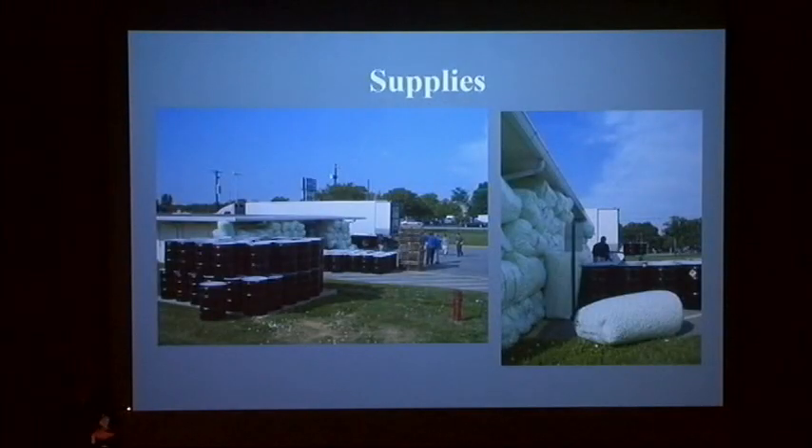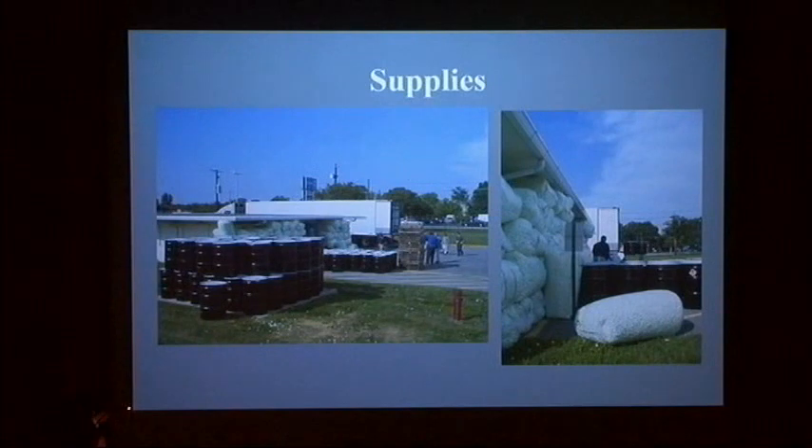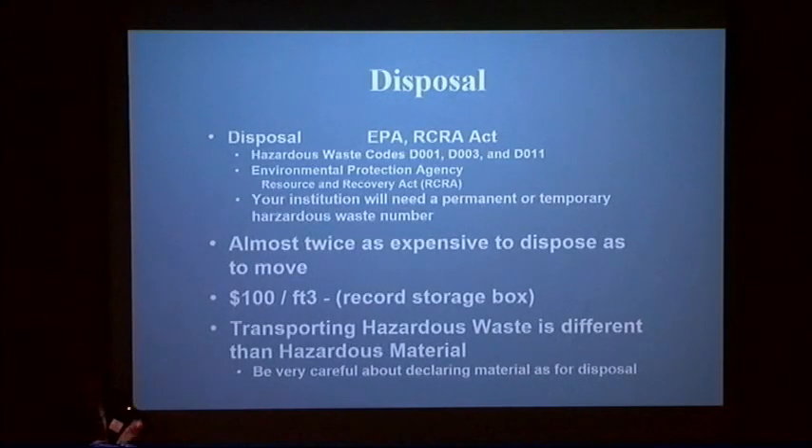Be very, very careful about how you say you're going to discard film. Have a formal deaccessioning process and follow it with these materials. Don't deaccession it until you've actually worked out that you are going to dispose of it and how. Just say 'we're in the process of considering deaccessioning it' — that seems to make people happy.